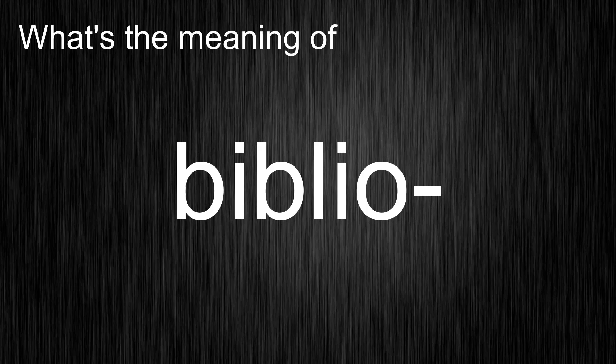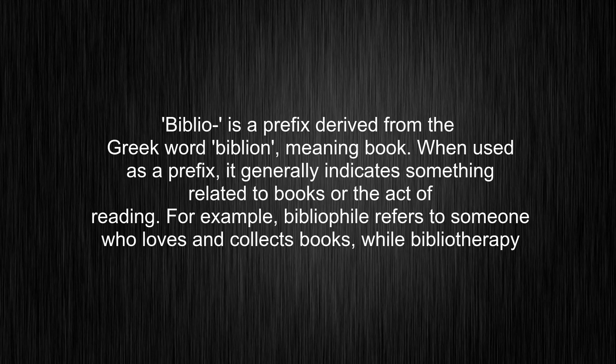Biblio- is a prefix derived from the Greek word biblion, meaning book. When used as a prefix, it generally indicates something related to books or the act of reading.